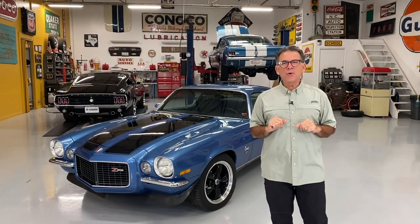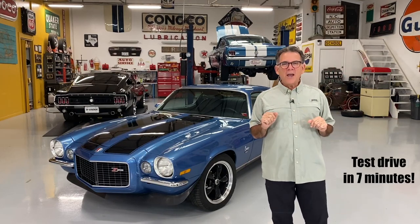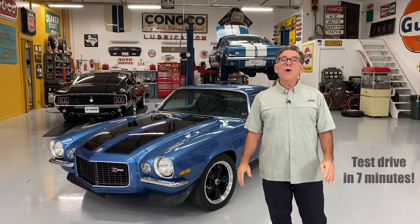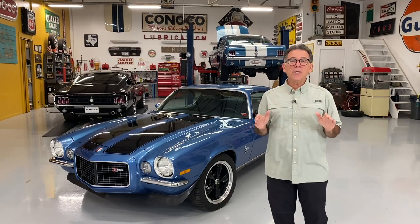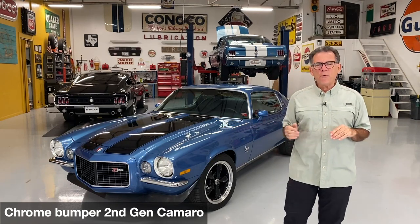Michael from MyRod.com here. How many of you have ever heard the phrase 'second-gen Camaro'? What it means is the Camaros that were built from 1970 all the way to 1981. The problem I have with that phrase is there are two very distinct Camaros built during that time period. There are the first cars from 1970 to 1973 — I call them the chrome bumper second-gen Camaros — because they had chrome bumpers like the Camaros before them.